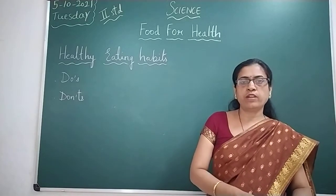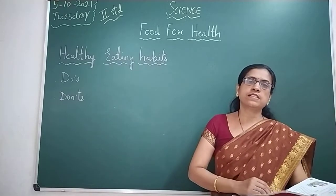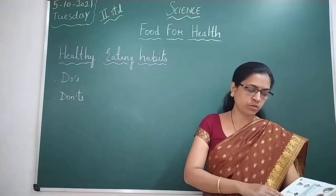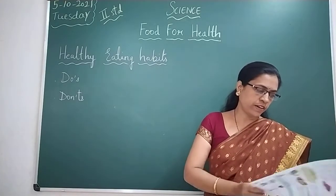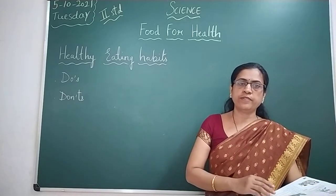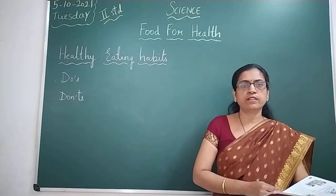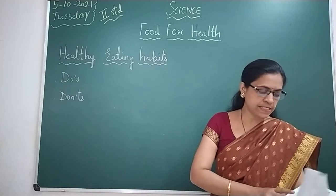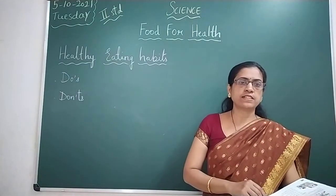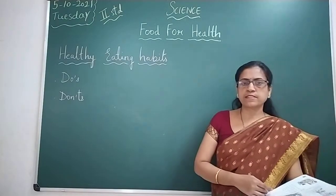I hope you have understood the do's and don'ts you need to follow to stay healthy. So let me end the class here. In the next class we will discuss the exercises of this lesson. Children, please go through the lesson, read it, and review all the objectives from the previous lessons as well, because I am going to ask questions in the oral — fill in the blanks, pick the correct answers, and objectives from this lesson. See you in the next class. Thank you.